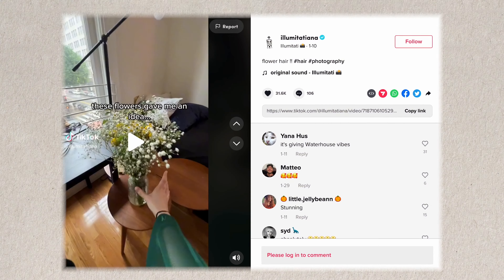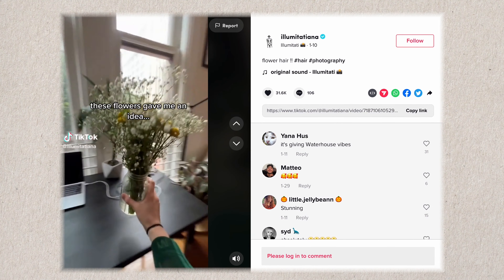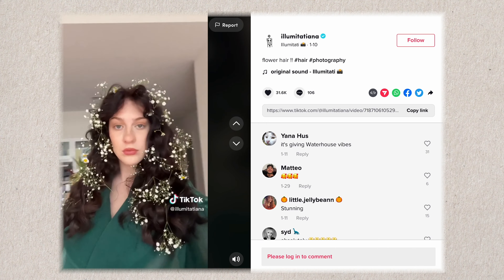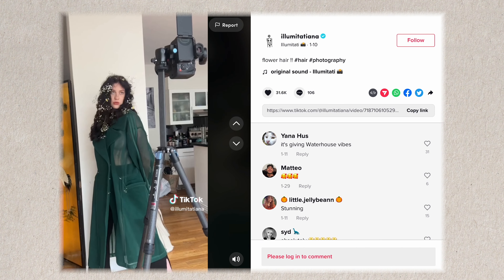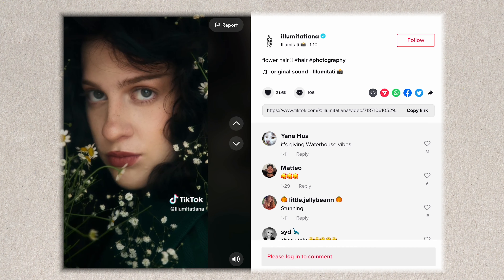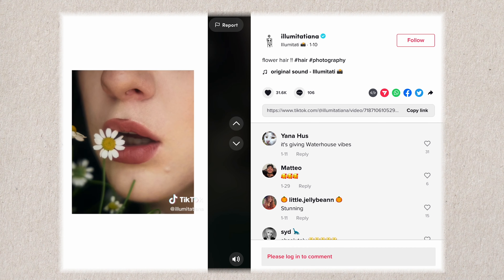Tip number two is when you go to make an Instagram Reel or a TikTok video, remember who your audience is. Most often your video is going to be appearing to the general TikTok audience rather than just a group of photographers. So if you're going to be making educational content, it's very important to keep things really brief and make them very digestible for the average person.